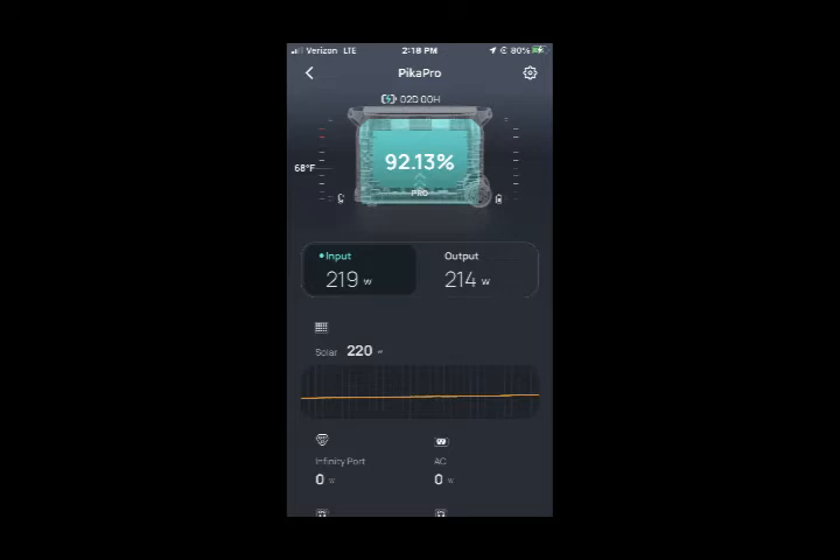At 2:18 PM, our input is 219 watts and our output is 214 watts, so we are at a net gain. The battery was sitting at 92.13%, and topping it up would have taken two days at that rate — but all we'd have to do is shut appliances off in the RV and it would top up very quickly. Sometimes when we get to 100%, we'll switch the refrigerator over onto electricity instead of propane and save just a little bit of fuel in the process.